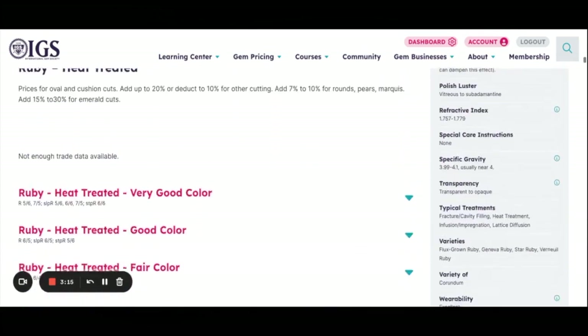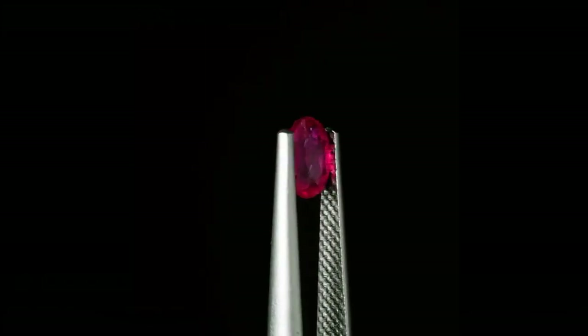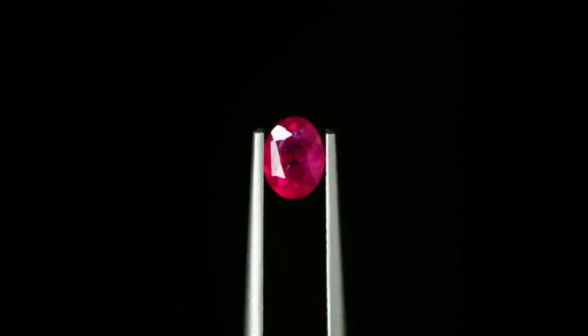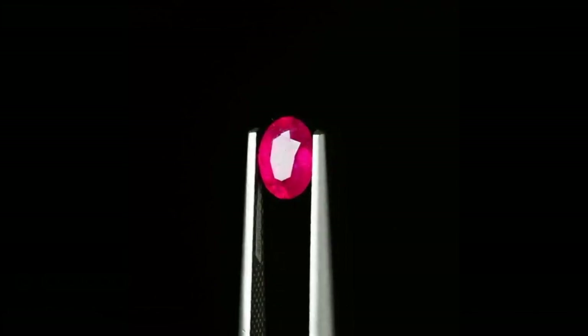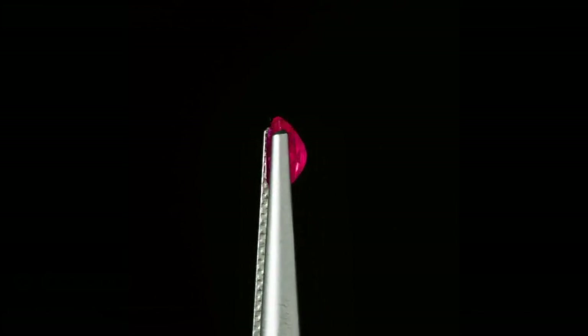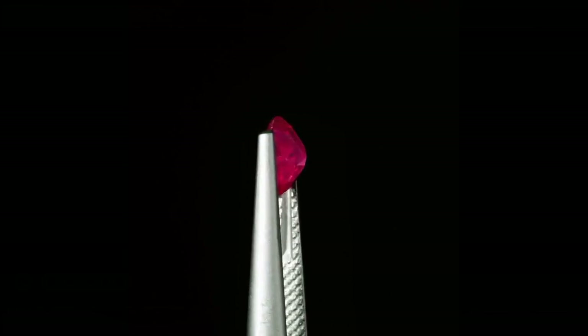You find that rubies of this size and clarity go for $2,600 to $6,900 per carat in the good color grade, and $750 to $1,500 for fair color. So is this ruby a good deal? On the one hand, a two carat ruby with so few inclusions is a prize. On the other hand, the hue is the real concern here.